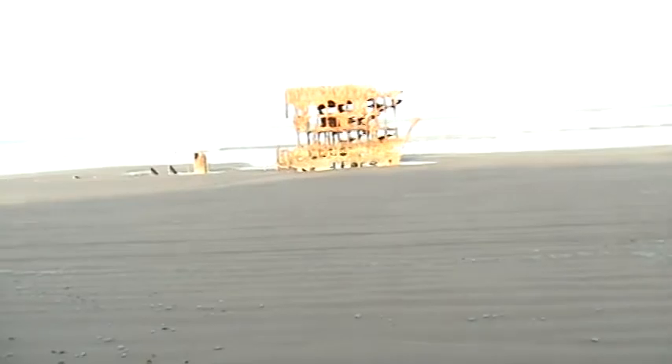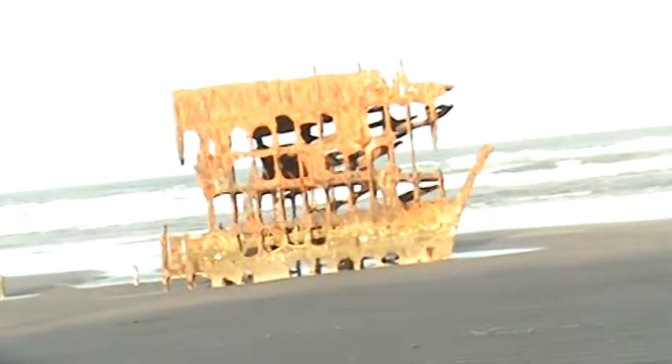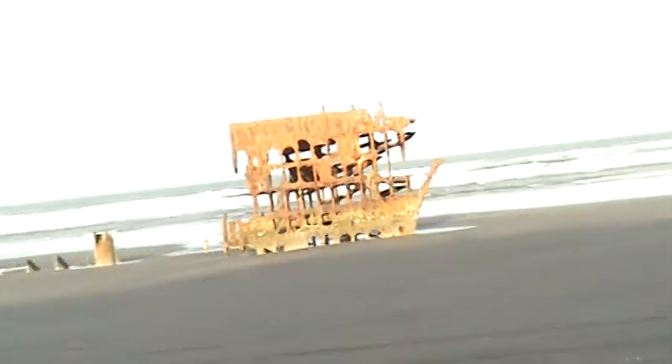Craig here again with number eight in our installment of West Coast videos along the US, showing radiation readings from Mexico to Canada. Here we are in Oregon — specifically Fort Stevens, Oregon — at the wreck of the ship called the Peter Iredale, which ran aground in 1906. That makes it easy to verify where I'm at. Let's begin the video.